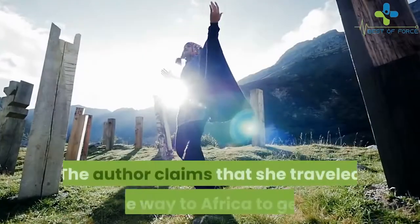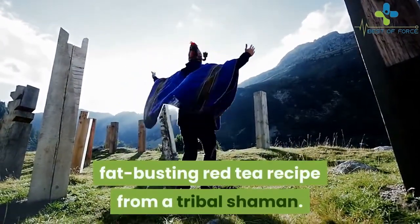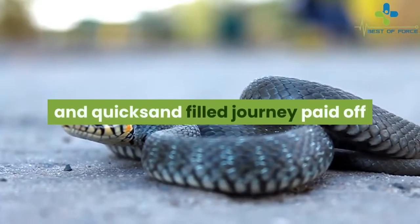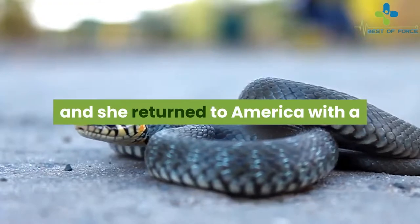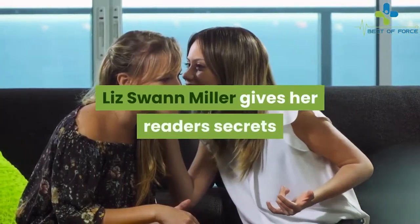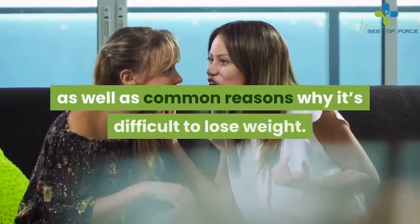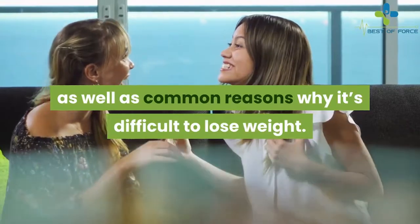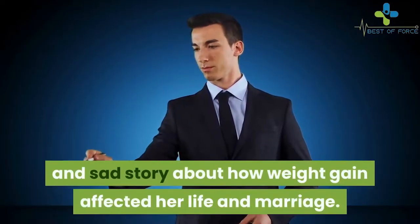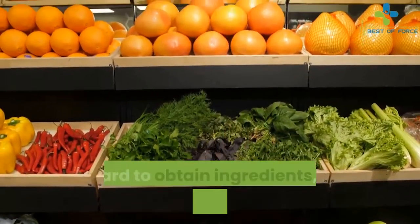The author claims that she traveled all the way to Africa to get the fat-busting red tea recipe from a tribal shaman. According to her story, her snake and quicksand-filled journey paid off and she returned to America with the ancient red tea formula. Liz Swan Miller gives her readers the secrets behind the power of the red tea formula, as well as common reasons why it's difficult to lose weight. She also shares her personal and sad story about how weight gain affected her life and marriage.